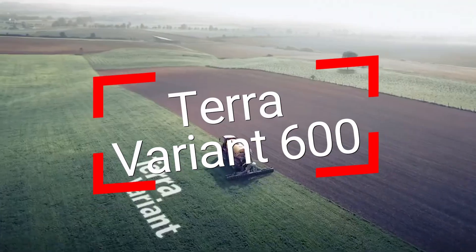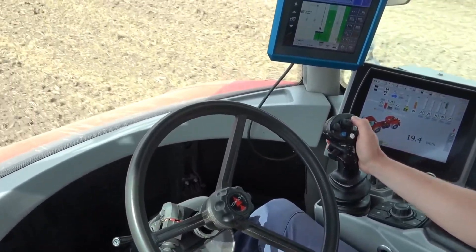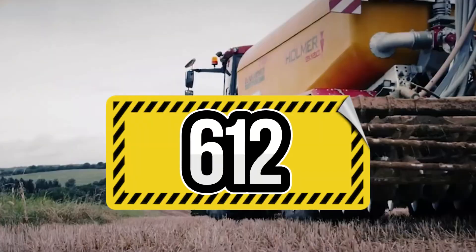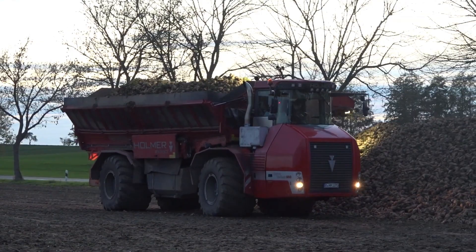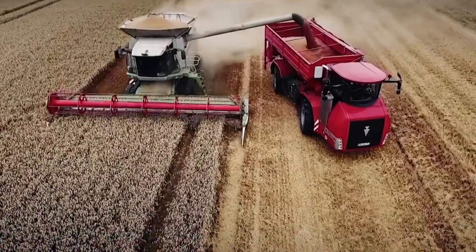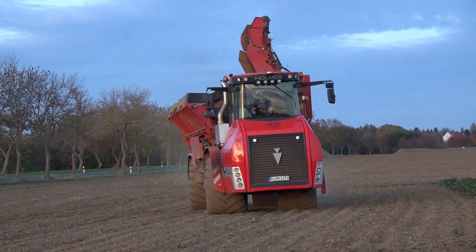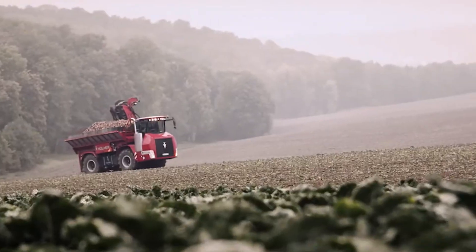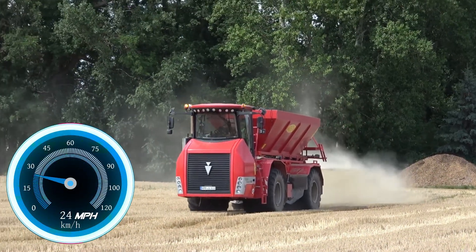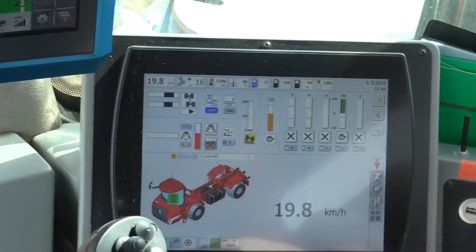Meet the Terra Variant 600, which proudly holds the title of the most powerful tractor in Europe. It's not just an agricultural machine, but a symbol of engineering artistry, capable of operating with two engine options: 490 or 612 horsepower. It can spread fertilizers and limestone, process and plow soil, sow seeds, and even transport loads. Over 10 meters long, 3 meters wide, and nearly 4 meters high, weighing 19 tons — its special front axle spring suspension provides unparalleled stability on slopes, reaching a maximum speed of 24.9 miles per hour.